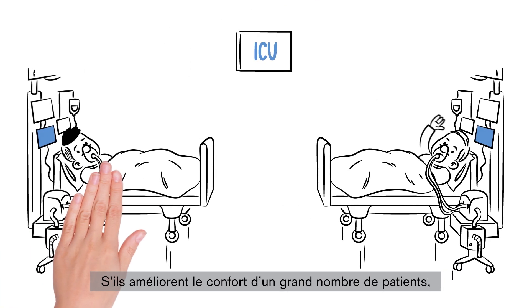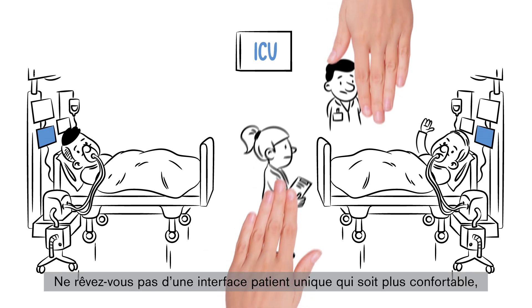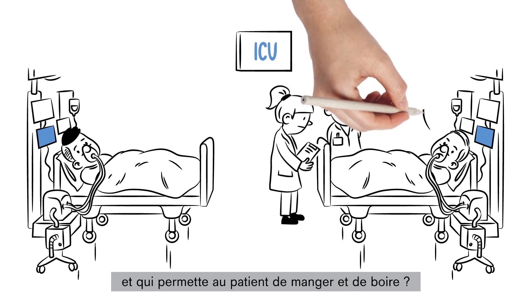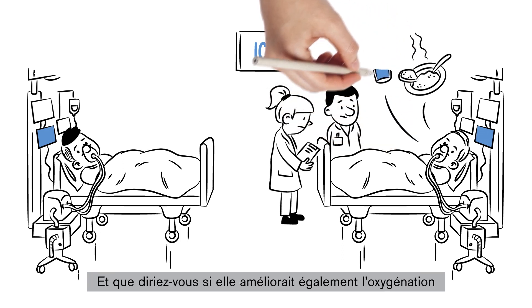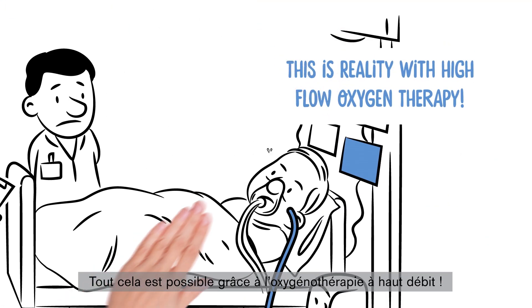NIV masks provide high comfort for a wide range of patients, but they do not fit the needs for all of them. Wouldn't it be easier if you had one patient interface that provides greater comfort, is better tolerated for long periods, and allows patients to eat and drink? And what if it also provides better oxygenation and reduces work of breathing? This is reality with high flow oxygen therapy.